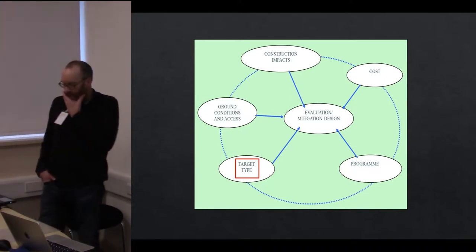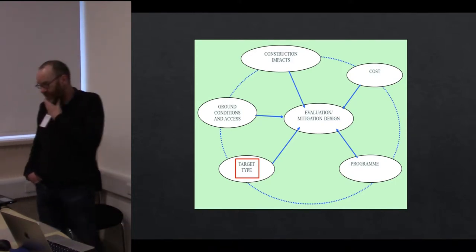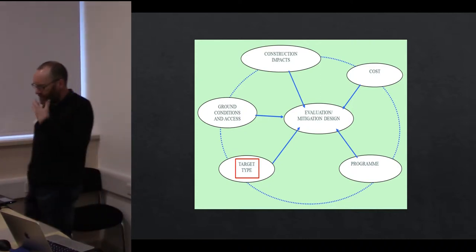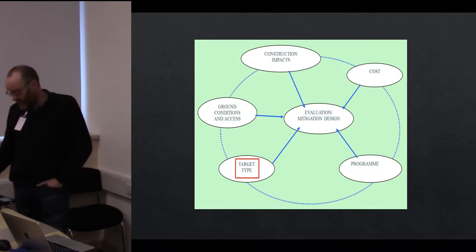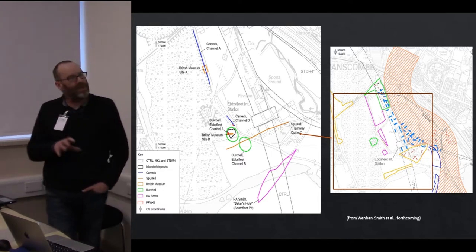It was a complex scheme to set up and this diagram shows some of the things we had to consider. What we're trying to do as Paleolithic archaeologists is identify target types in that landscape that we can then investigate through this complex set of procedures — this is the construction project.